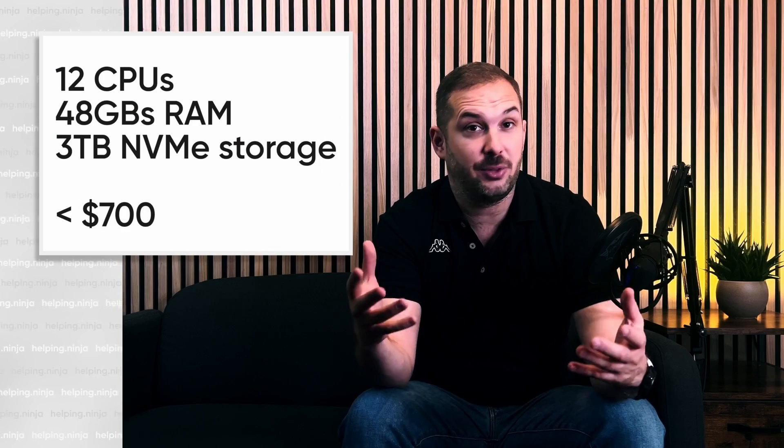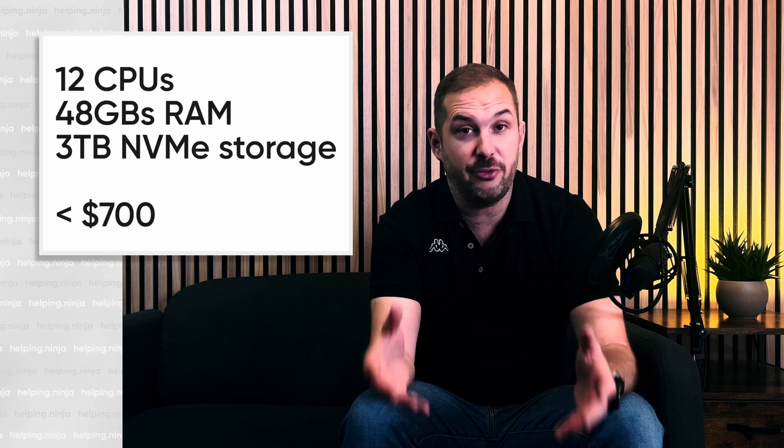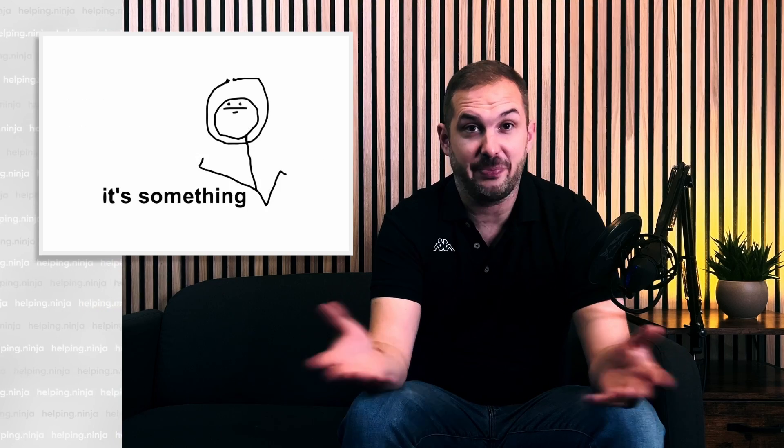If you want to learn more about Linux and Windows servers and run one or more of them in your home lab, this might very well be your entry point. You can build your own three-node HA cluster with 12 CPUs, 48 gigabytes of RAM, and 3 terabytes of NVMe storage for under $700. That's something.